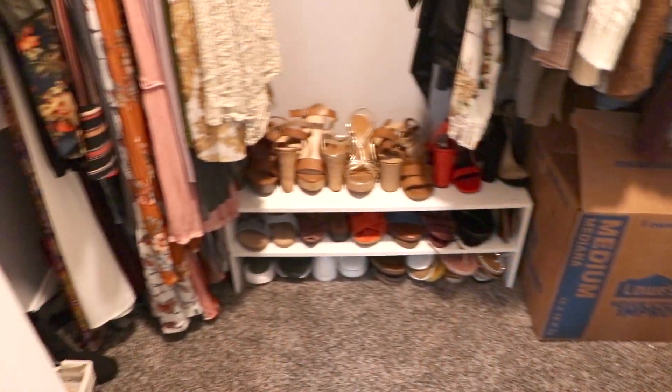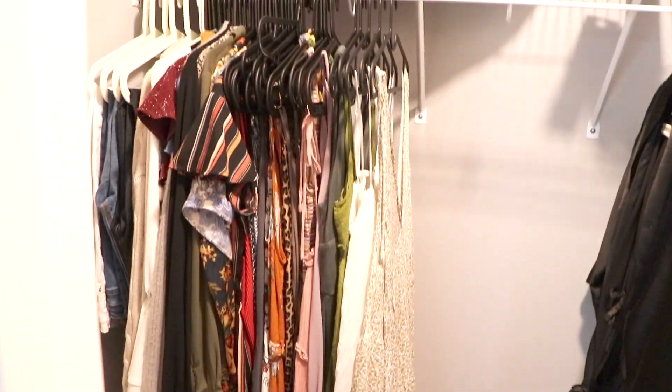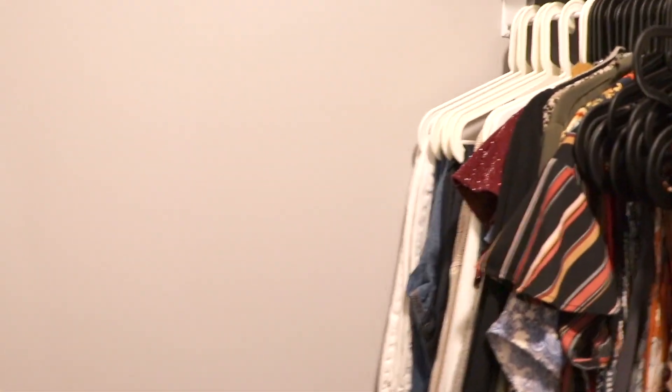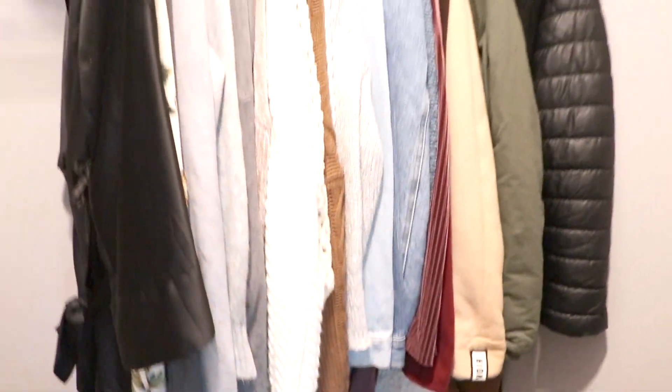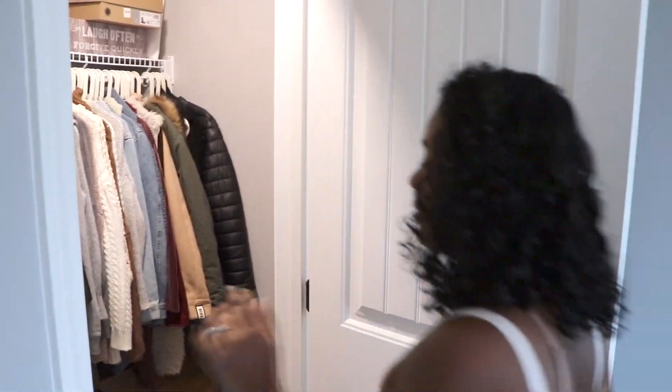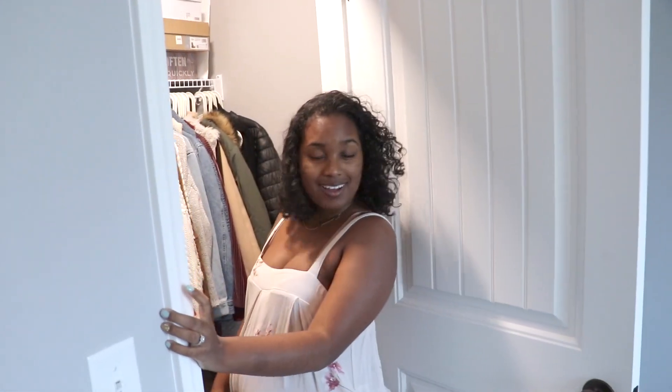Ladies have to have a big closet! This is what I'm working with at the moment. I do plan to get a small dresser to go in here once I get rid of that box, but yeah — I love it here.